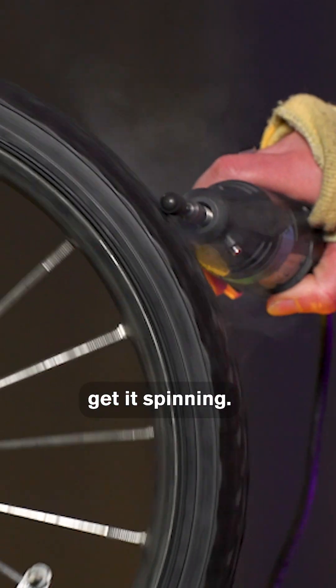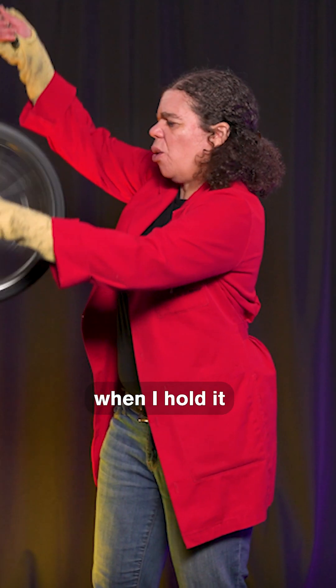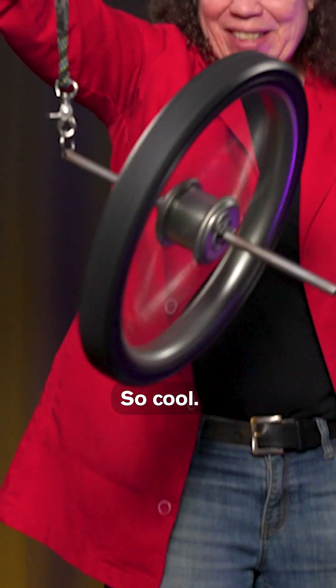Now let's get it spinning. Now let's see what happens when I hold it by the rope. Whoa! So cool.